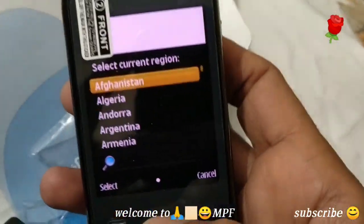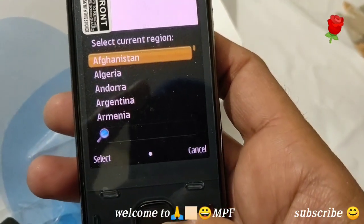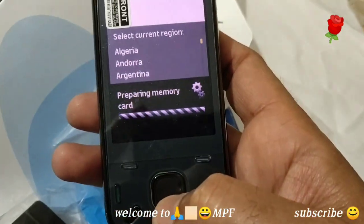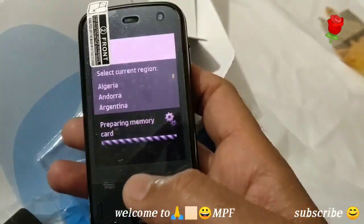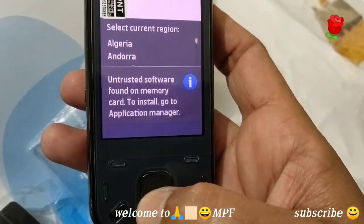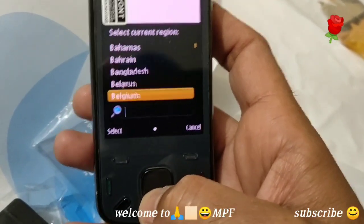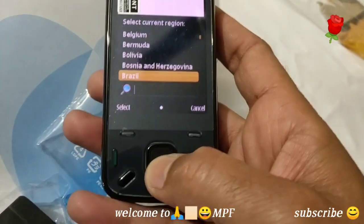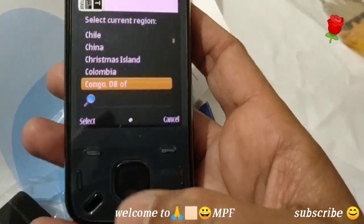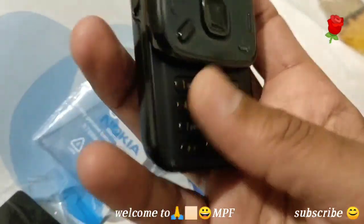It's asking to select the current region: Algeria, Afghanistan, Andorra... Preparing for memory card — okay, so this phone does support a memory card. Very nice. The phone memory is loading and the keypads feel very soft and nice to touch.